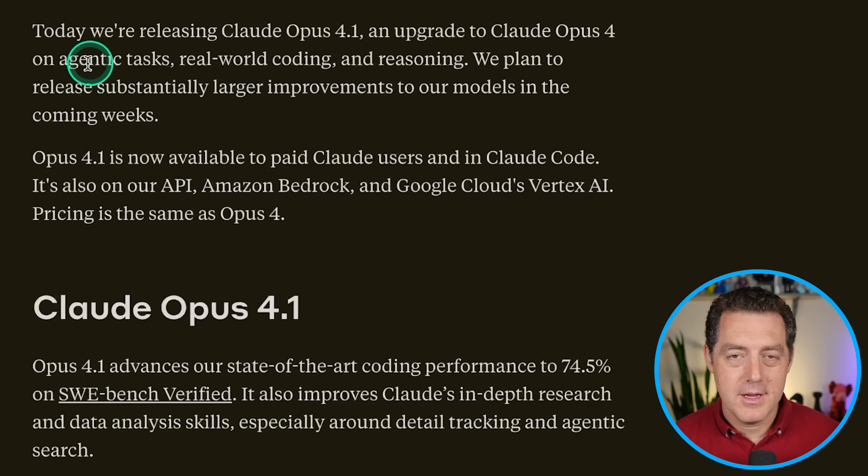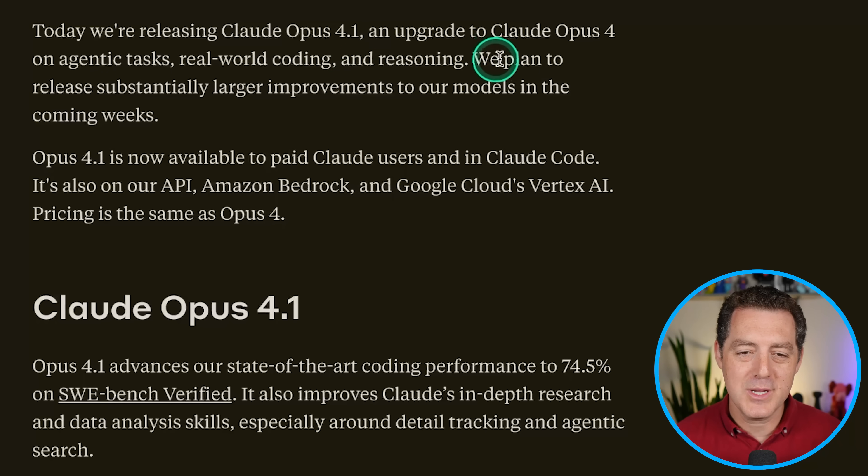I guess it's new model week. Anthropic just dropped a new version of Claude Opus — this is Claude Opus 4.1, and yes, it is obviously better than 4.0. Here's the blog: today we're releasing Claude Opus 4.1, an upgrade to Claude Opus 4 on agentic tasks, real-world coding, and reasoning. They plan to release substantially larger improvements in the coming weeks. I love when a new model drops like Claude 4 because you know they're just going to continue to iterate on it and squeeze every ounce of intelligence out of these foundation models.